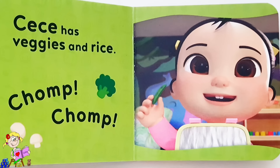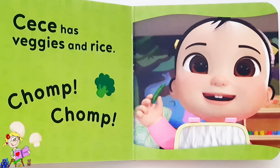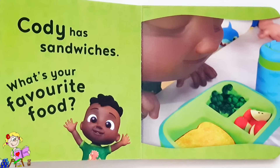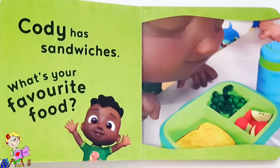Cece has veggies and rice — chomp chomp! Cody has sandwiches. What's your favourite food?